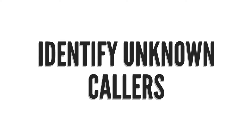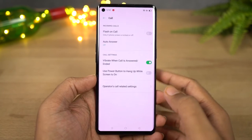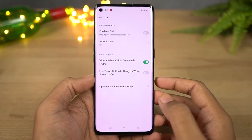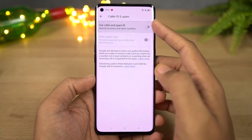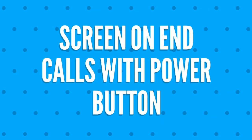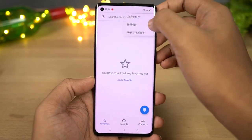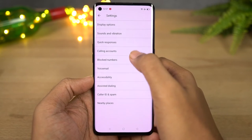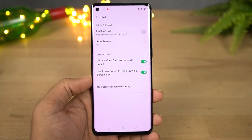Next we have a feature that identifies unknown numbers. Once you enable this feature, whenever you get a call from any unknown number your phone will check its online database and try to find the contact name. This can be quite useful to check spam calls. We also have a feature called end calls with power button — once you enable this, you can end calls by pressing the power button when the display is on. When the display is off, clicking the power button just turns on the display.